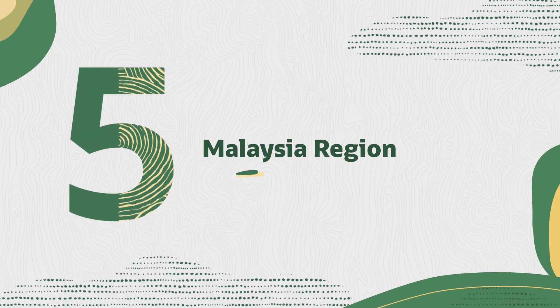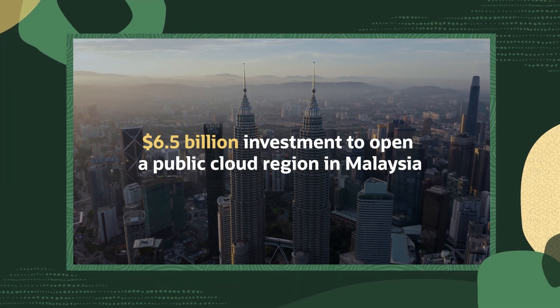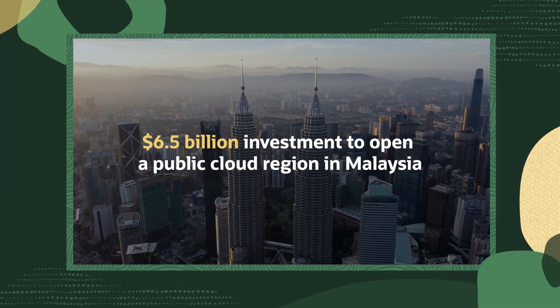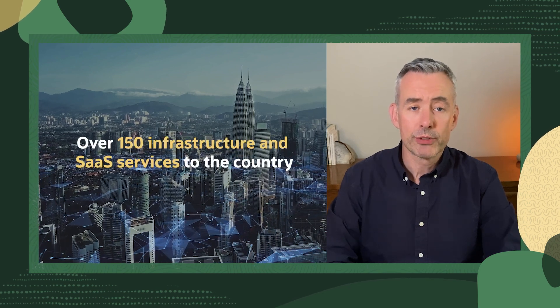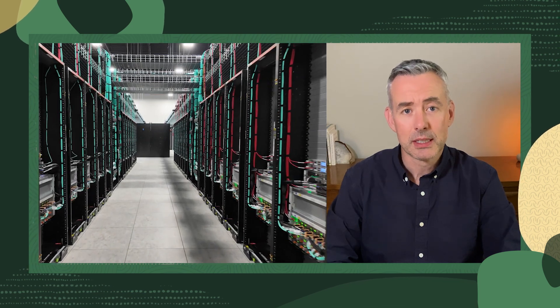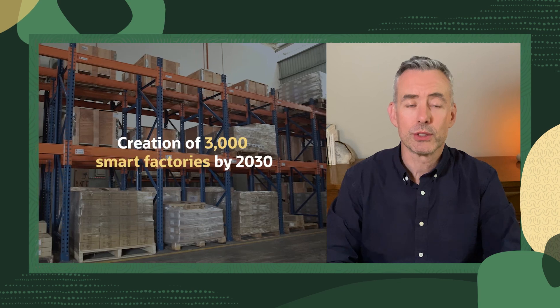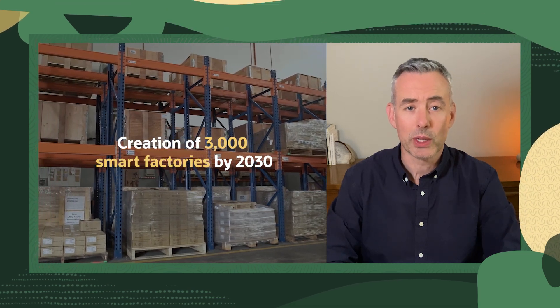Malaysian businesses, get ready for a tech upgrade. We just announced a 6.5 billion dollar investment to open a public cloud region in Malaysia. This expansion will bring over 150 infrastructure and SaaS services to the country, including our cutting-edge AI capabilities such as OCI Generative AI Agents and OCI Supercluster. This move is set to supercharge Malaysia's digital economy and support the creation of 3,000 smart factories by 2030.